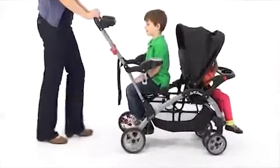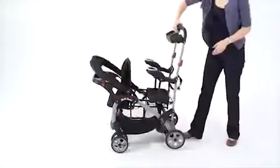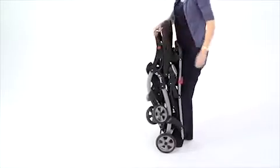I know my kids will enjoy a smooth ride with the front wheel suspension. When we're ready to go home, a one-hand fold compacts the Sit & Stand Ultra to easily fit in my car or stow away.